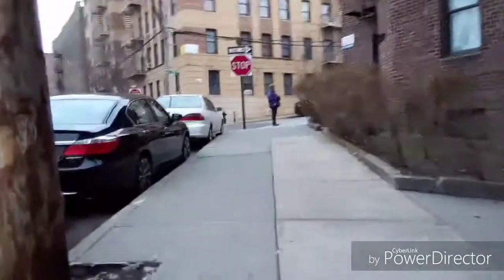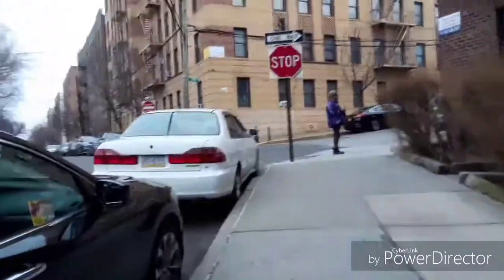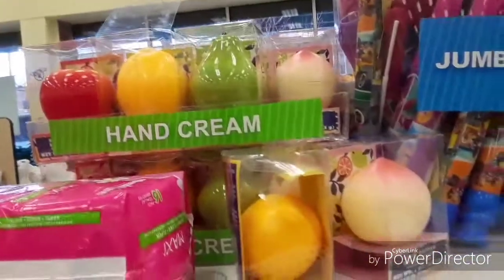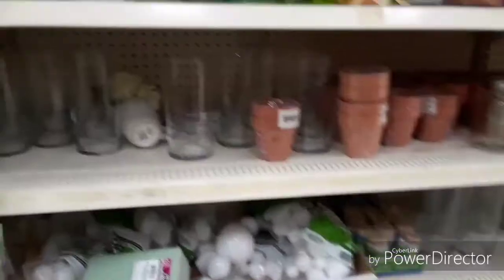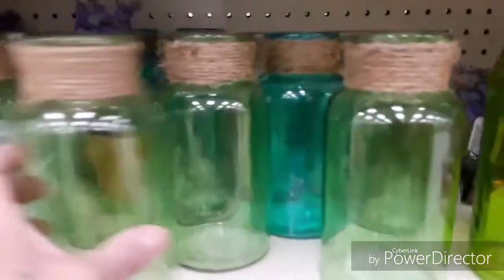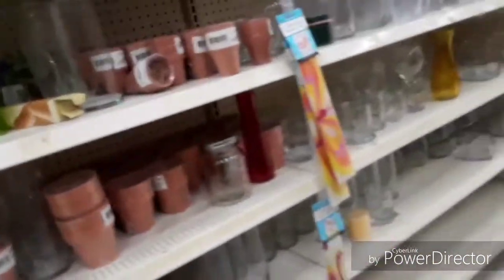Hello everyone and welcome! We are headed to the Dollar Tree to see if they have anything new going on. You know these cardboard decorative trays? They still have those hand creams and pouches. I got cut off earlier — they've got these new glass jars.